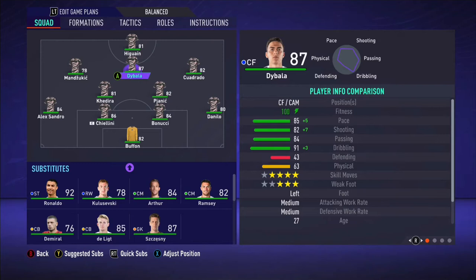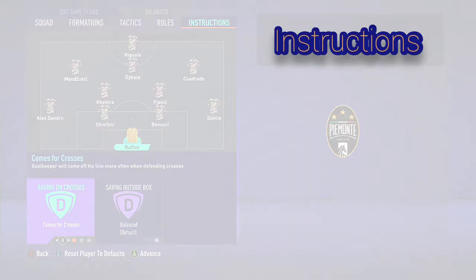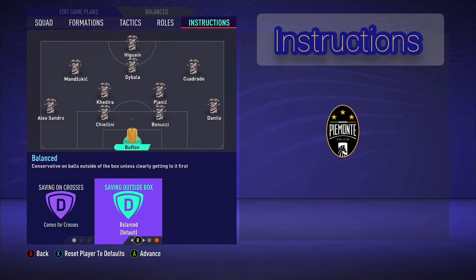And then you have Higuain playing up front. Now I'm going to be breaking down the instructions, the tactics, and I'm also going to show you some clips on how they set up defensively in their shape. Obviously as you can see, it's a 4-2-3-1, but off the ball it's a 4-4-2. And I'm going to show you guys how to implement all of that onto the game. But first, let's talk about the instructions.